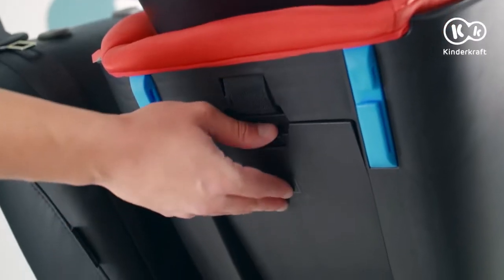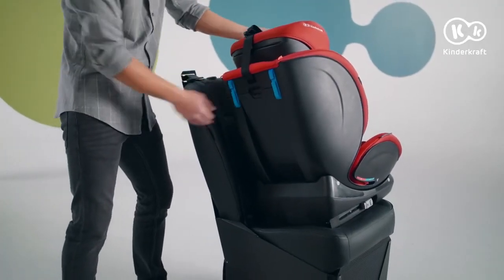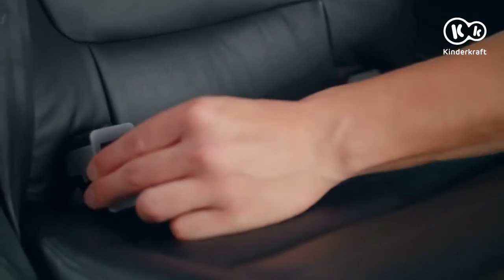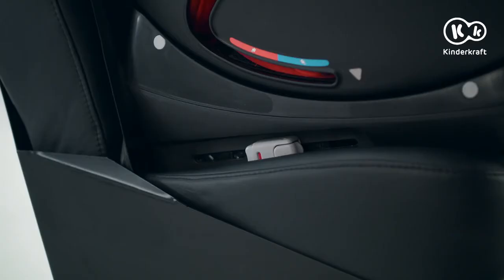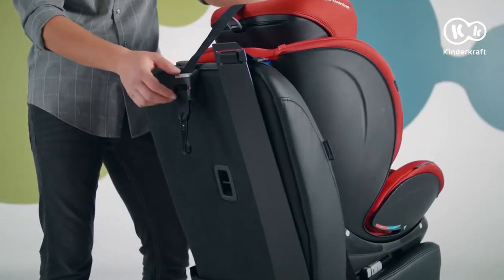The top tether is stored in the compartment at the back of the seat. Insert the enclosed guides here. Slide the ISOFIX bars out of the seat base. Now insert them into the seat belt guides. Press the safety seat against the car backrest. The green colour indicates the correct ISOFIX installation.